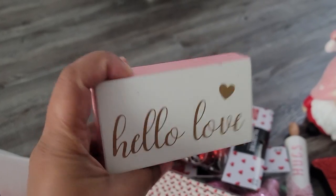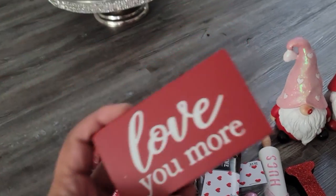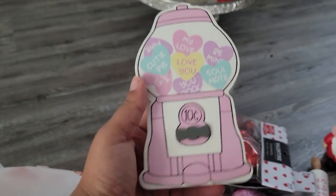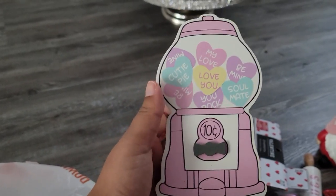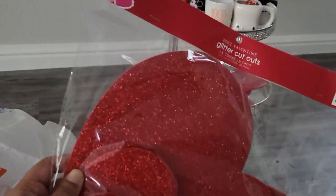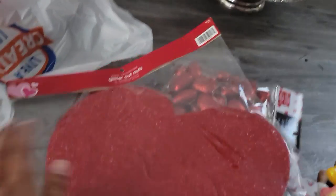I also got some wooden little blocks, originally $1.99. One says 'Hello Love' — I love the little pink with the gold and white, very pretty. Then I got another one in red that says 'Love You More.' I also saw this one that looks like a little gumball machine but for those little hearts — so adorable, originally $3.99, it doesn't spin, it's just glued on but very cute. And I got some glitter cutouts — these are really big, bigger than the ones from Walmart in my previous haul. They'd look really cute all over a wall, like hearts flowing out of a wall.